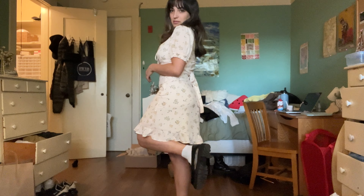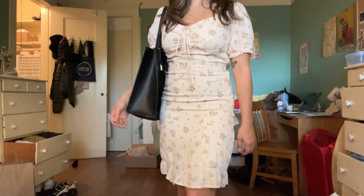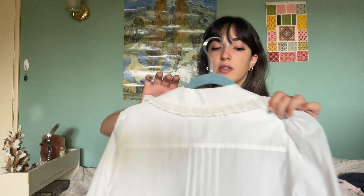I also got this longer floral dress — it's like a peach kind of tone. It's cute but I wouldn't really wear it super often. You could also dress this look up by adding a leather jacket.